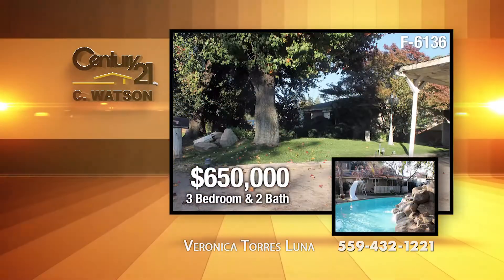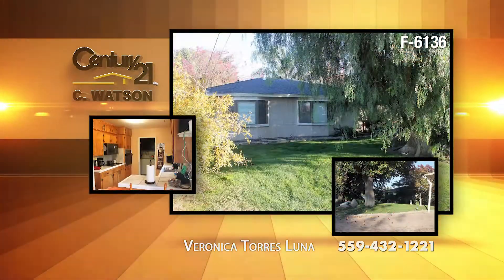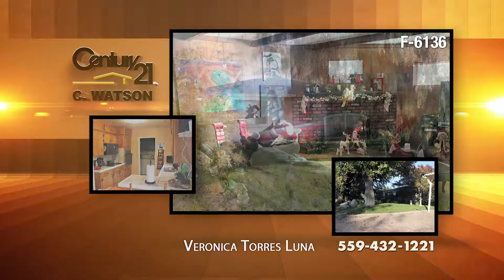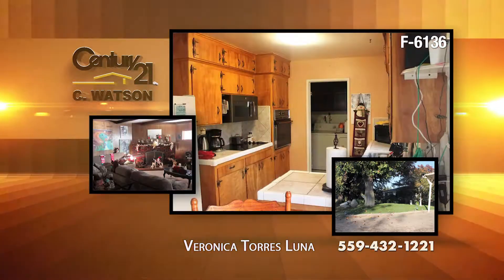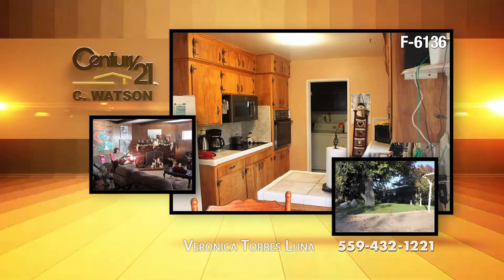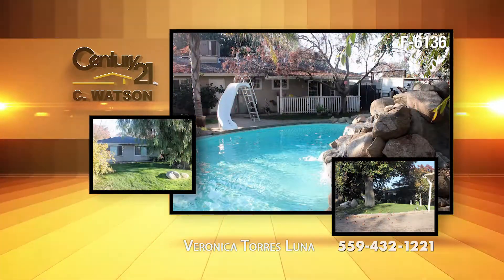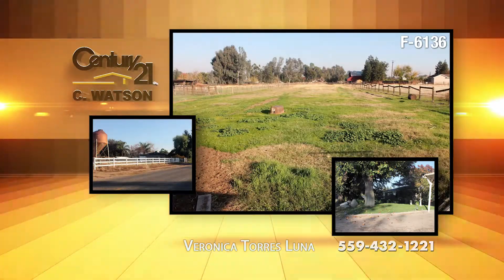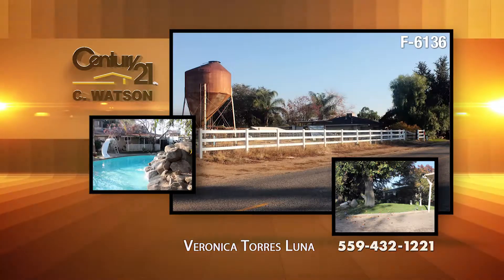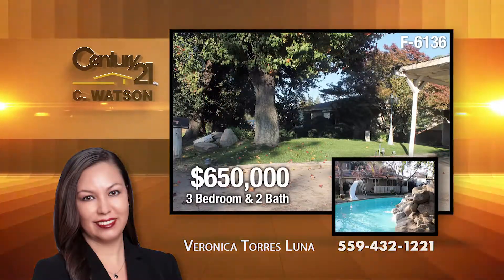It's country living at its finest, and you're still near town. This quiet and private three-acre Clovis ranch home features three bedrooms and two baths, and an extra-large family room with a brick fireplace and tile flooring. You'll enjoy the swimming pool and rock waterfall, and good-sized covered patio. The home also offers a barn with stall. It's near the Clovis Community Hospital. The listing agent is Veronica Torres Luna.